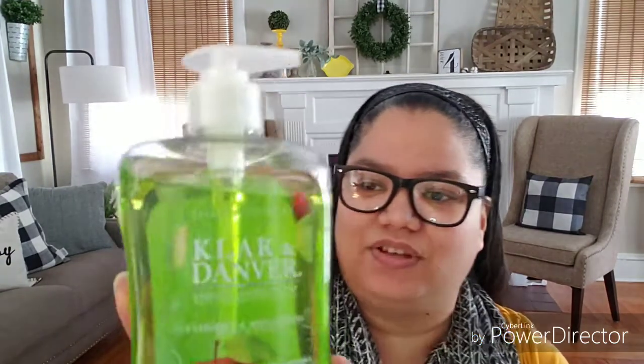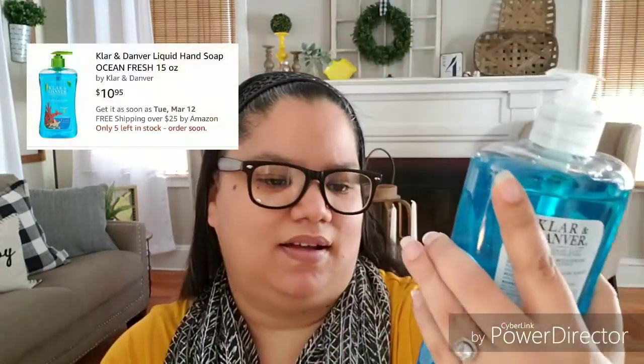My family and my kids love it. These are the actual liquid soap version — Clark and Denver liquid soap, it cleanses and moisturizes. This is the applefield scent, and this is the ocean fresh scent. Amazing, great scents — they're not too overpowering but the scent stays. I am not going to spend twelve dollars on this soap, which is why I grabbed quite a few of them because our family goes through quite a bit.